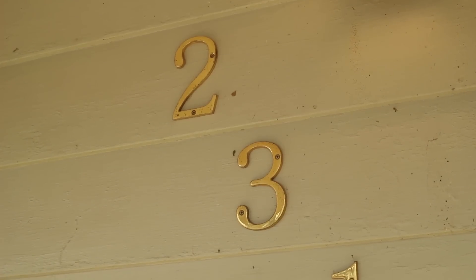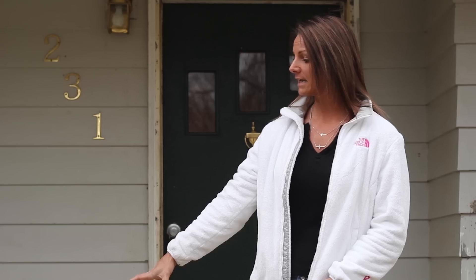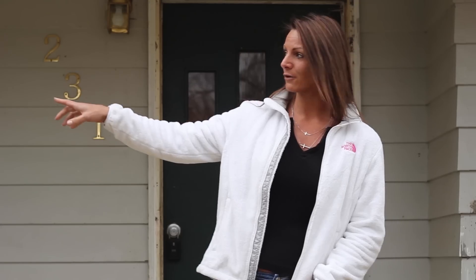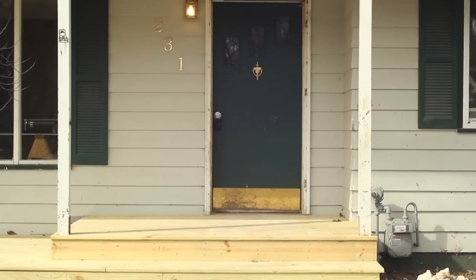Hi, and today we are at 231 Cherry Lane in Washington. What we're going to do is take you inside and show you what's being done. This house is a work in progress already. You can see I'm standing on the new porch — the guys put the new front porch on. We're going to replace the garage door, replace the screens out here, clean the outside up, new front door, new screen door, so it'll be all pretty out here when it's finished.